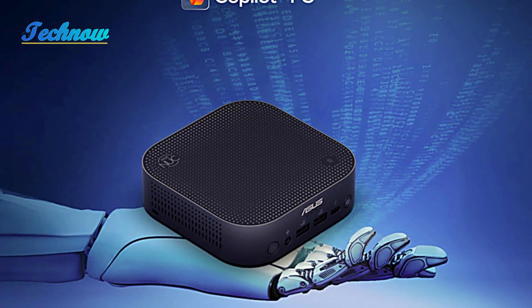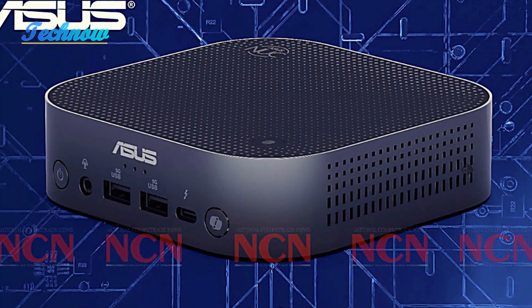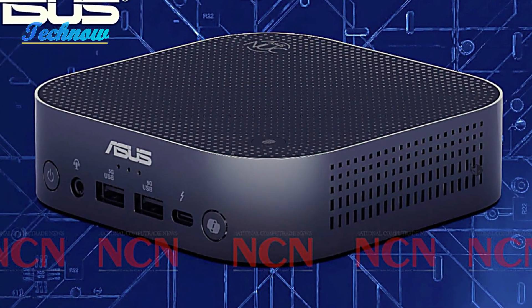With up to 67 TOPS of GPU performance and 48 NPU TOPS, this mini PC is designed for users who need serious computational power in a small form factor.